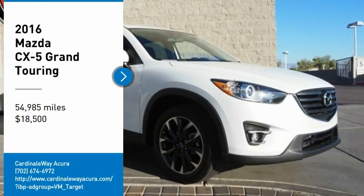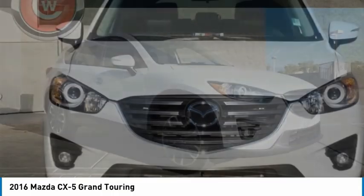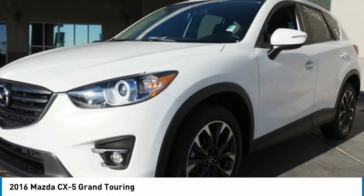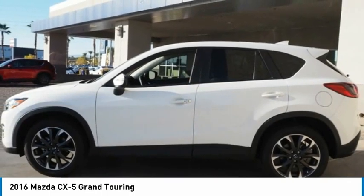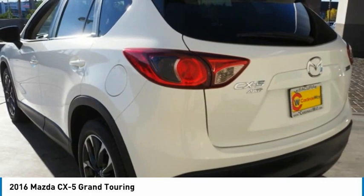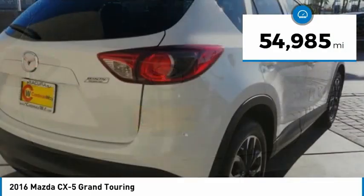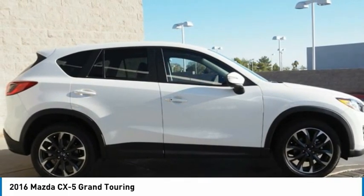Looking for the right vehicle? Check out the 2016 CX-5. With its fuel-efficient engine, engaging driving experience, and daring styling, the Mazda CX-5 is a good choice for those seeking a sporty yet thrifty crossover SUV and is priced below $20,000. This vehicle has less than 55,000 miles.